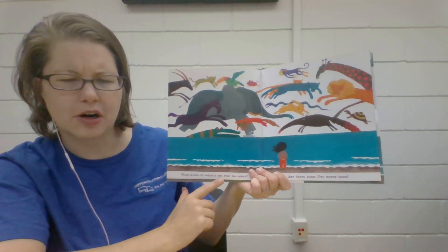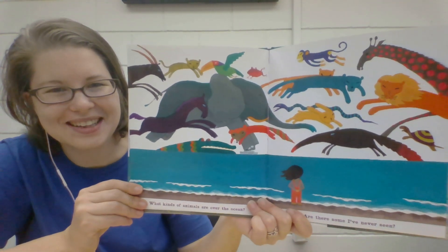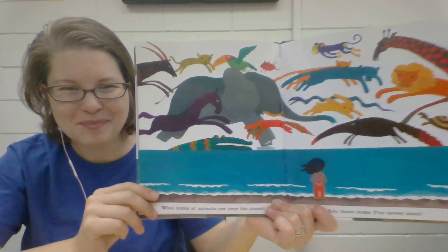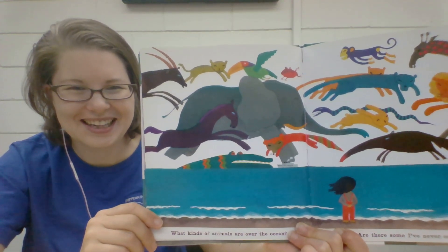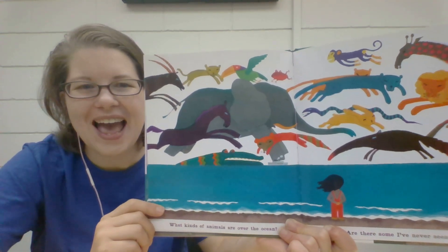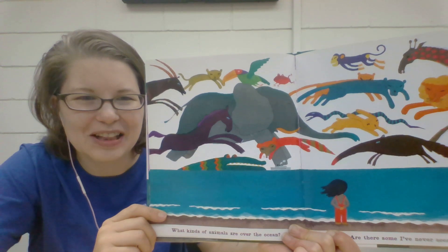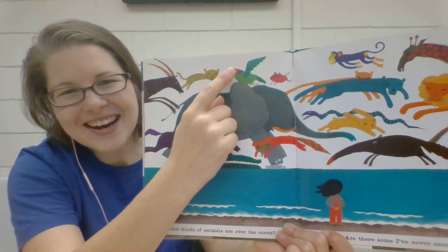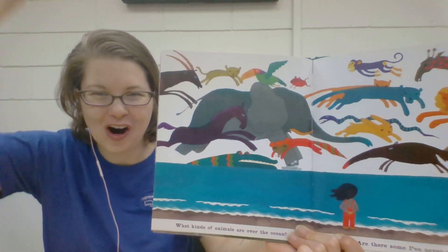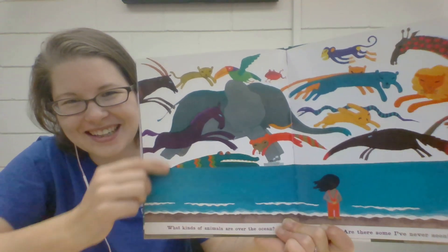What kinds of animals are over the ocean? Are there some I've never seen? What animals can you name? Can you find an animal that has a long trunk? Point to it. An elephant with a long trunk. Can you find an animal that is flying? It has a yellow beak. Can you find an animal that has two long horns coming out of the top of his head? Right by my head.